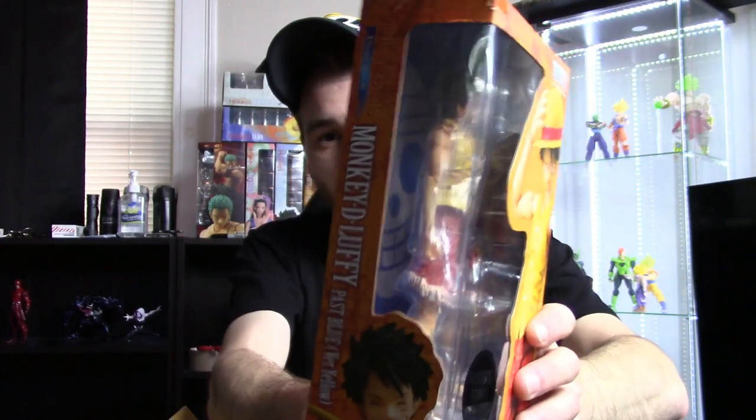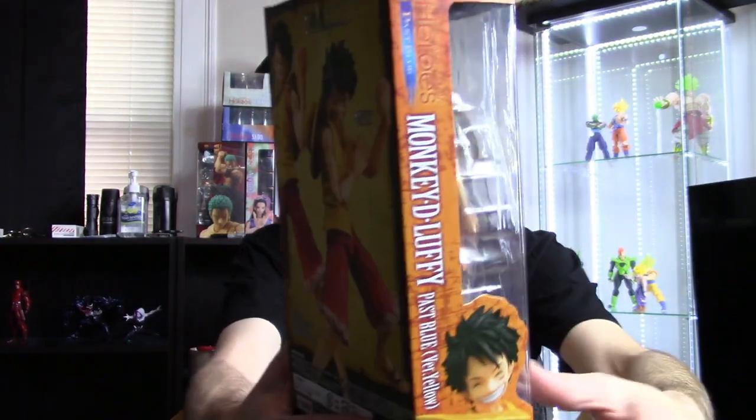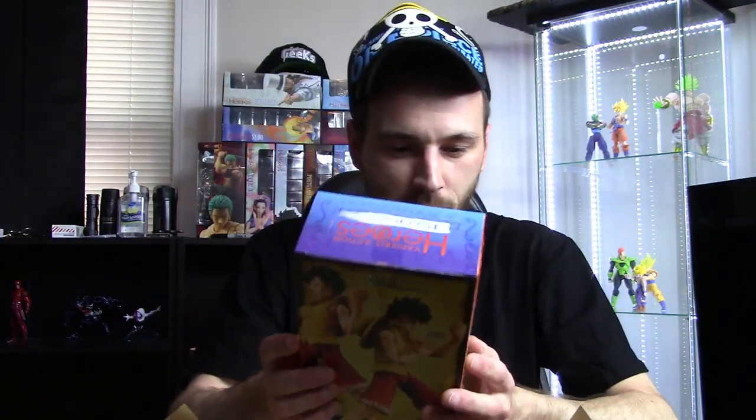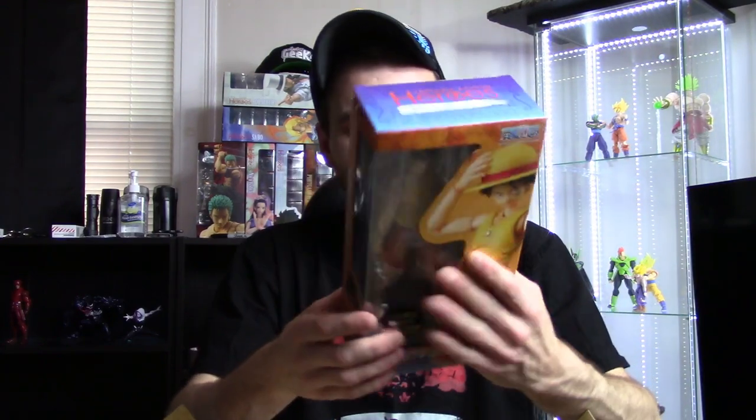Very cool looking figure — I cannot wait to open it up, review it, pose it around, and take pictures of it for display, though I won't be able to until I move. Hopefully I can get him in that classic Luffy pose where he puts one arm up and one down while kind of squatting. I don't think you'll be able to get him in that pose though, because from the waist down it looks the same as the time-skip Luffy, and you can't get that figure into that pose.